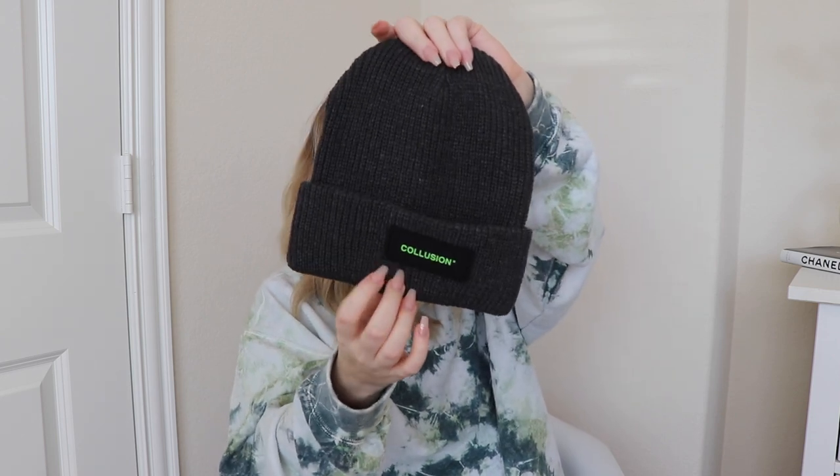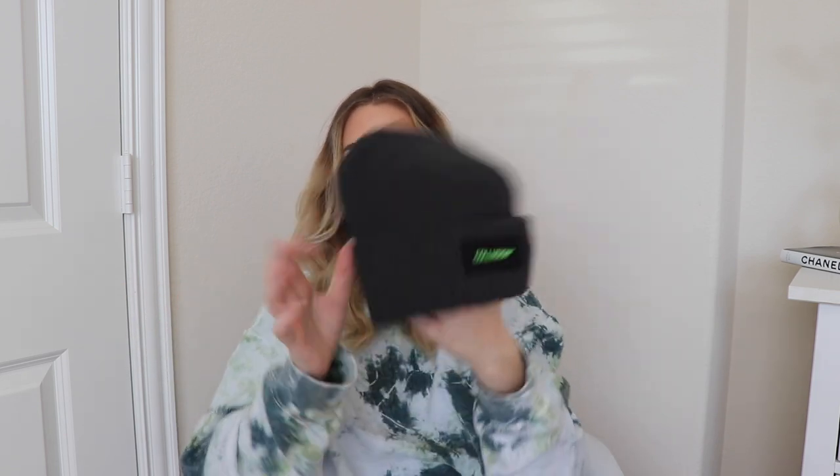I ordered this beanie — it was like five bucks. I just needed a plain gray beanie, but the picture didn't show it well. I thought the font was a light gray but it's lime green, and that just wasn't the vibe I was going for — I wanted to wear it with a lot of things. So I was going to return this. It's still really cute and I think it's still on sale for like five or six bucks. It's just not the vibe for me, so I'm still on the hunt for a good basic beanie.